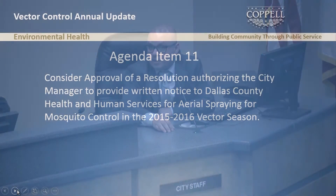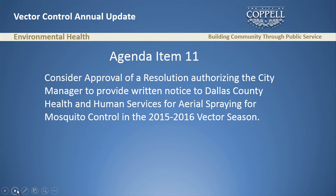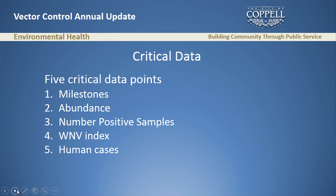And that is item 11 on the agenda: consideration of approval of a resolution authorizing the city manager to provide written notice to Dallas County Health and Human Services for aerial spraying for mosquito control in the 2015–2016 vector season. Before we do that, I'd like to go over five critical data points I monitor very closely every week: milestones, abundance, number of positive samples, West Nile virus index, and human cases.